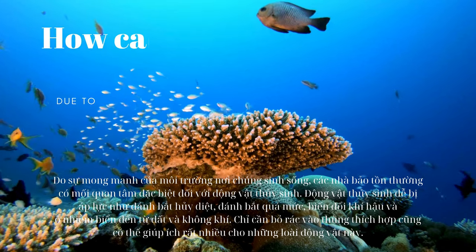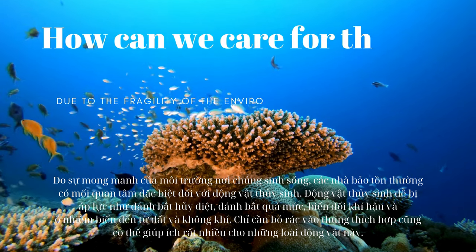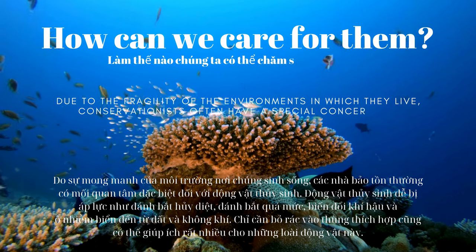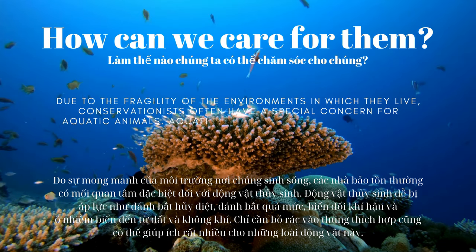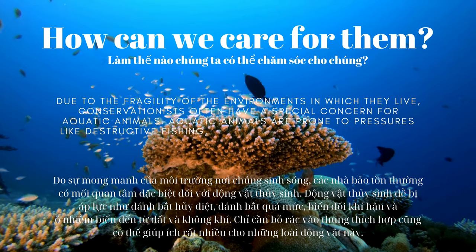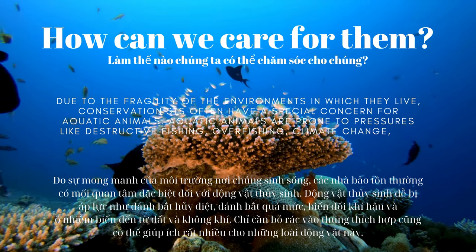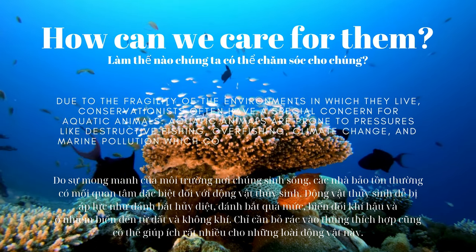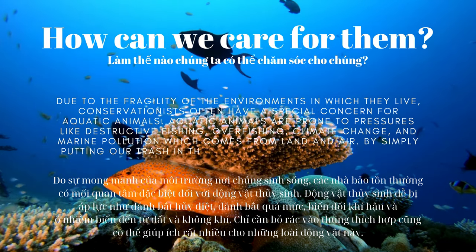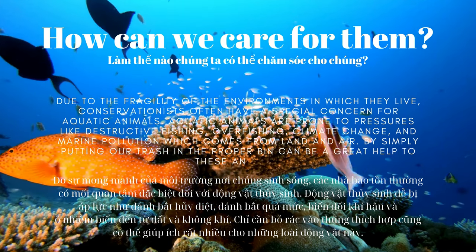Due to the fragility of the environments in which they live, conservationists often have a special concern for aquatic animals. Aquatic animals are prone to pressures like destructive fishing, overfishing, climate change, and marine pollution which comes from land and air. By simply putting our trash in the proper bin can be a great help to these animals.